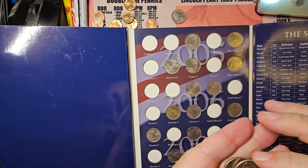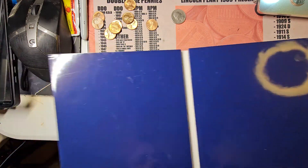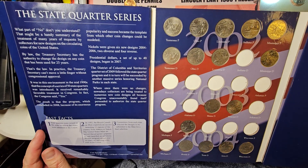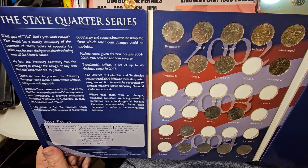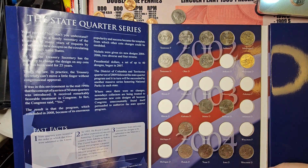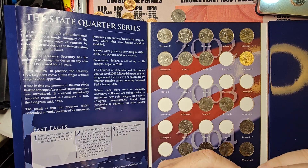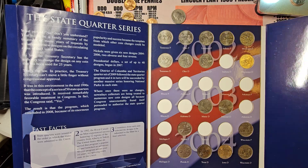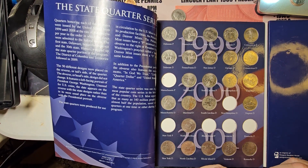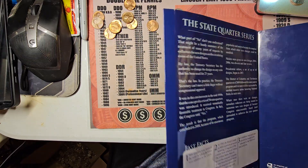The next one we got is Wisconsin 2004 — I almost said Nebraska. Let me find it in the book. 1999, 2001, 2002, 2003, 2004 — should be right up in here. Found it. It's also a Philadelphia Mint coin. And the last one is going to be Kentucky. These are all new coins being added to the book, and it's also a Philadelphia Mint coin. The book is coming along real nice.